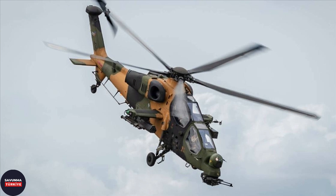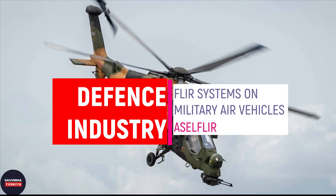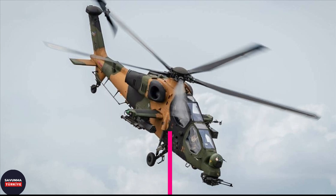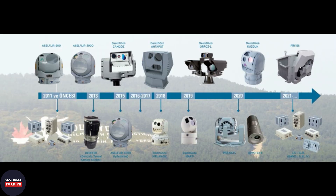Welcome to the Savunma Turkye YouTube channel. In this video, we will focus on Acel FLIR systems, which are FLIR systems developed by Aselsan for fixed-wing and rotary-wing, manned and unmanned aerial vehicles. Our video will mainly be about air vehicles, but we will also provide brief information about the use of Acel FLIR systems on land and sea vehicles. Since we have reviewed Acel pod systems in our videos before, we will not mention them again here.